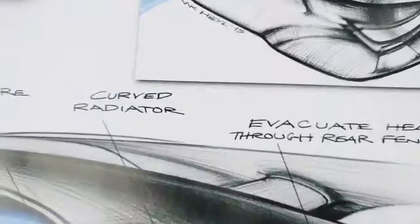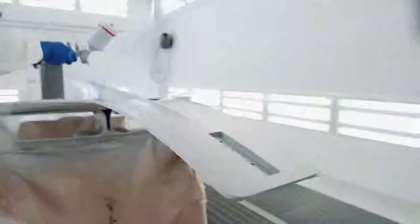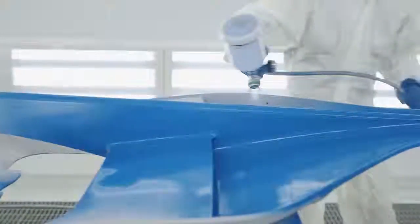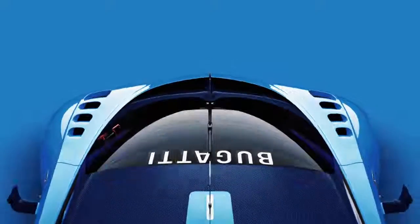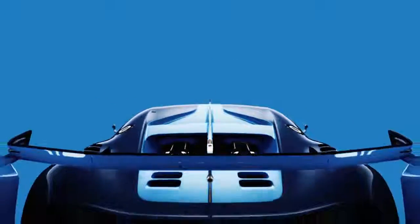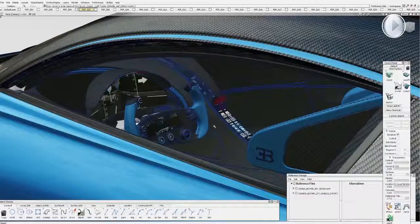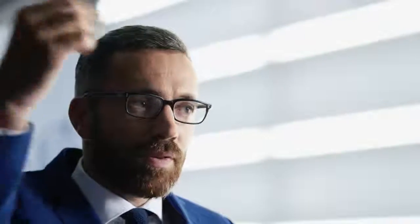Our philosophy at Bugatti Design is that every feature has to be function driven so that it is a perfect symbiosis between technology and aesthetics. The fin becomes a functional element of the car, especially as it extends from the roof towards the rear end. It provides aerodynamic stability as well as it houses the TRS activation for the active rear wing. All the controls are organized in an absolutely intuitive way, like the center console with the center line accentuation going all the way to the headliner.